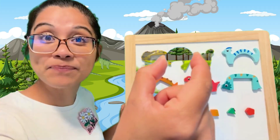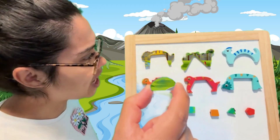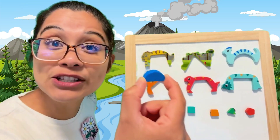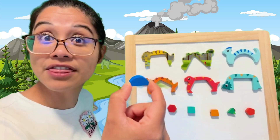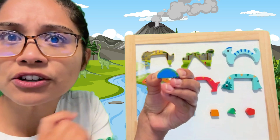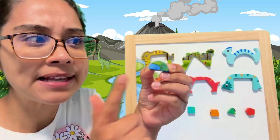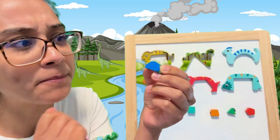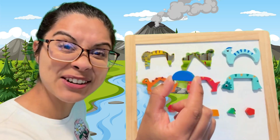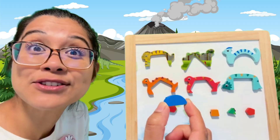Let's start with this shape right here. This is a blue-colored shape. Let's see which dinosaur it belongs to. Can I just put it anywhere? No, let's look at the properties of this shape, which simply means let's figure this shape out. I see there's a curve and there's a straight side. Kind of reminds me of another shape that's also round, kind of like a circle. This is called a semicircle because you have only half of the circle.